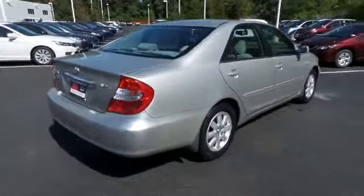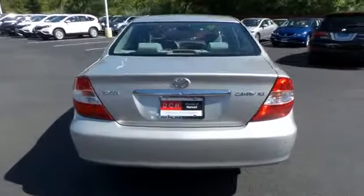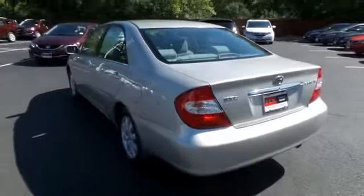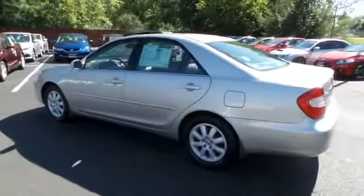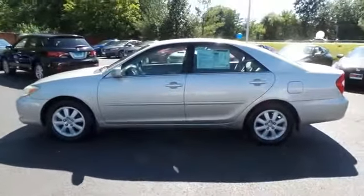Safety features include dual front impact airbags. This beautiful Camry XLE has just arrived at Honda of Nanuet. It only has 36,000 miles. It's gone through a comprehensive 35-point inspection and quality assured review, and it comes with the Carfax Vehicle History Report.